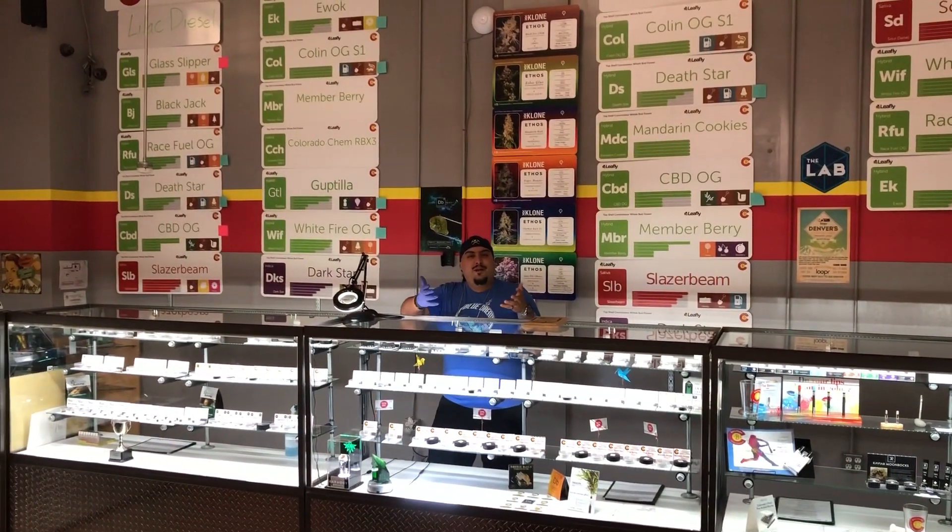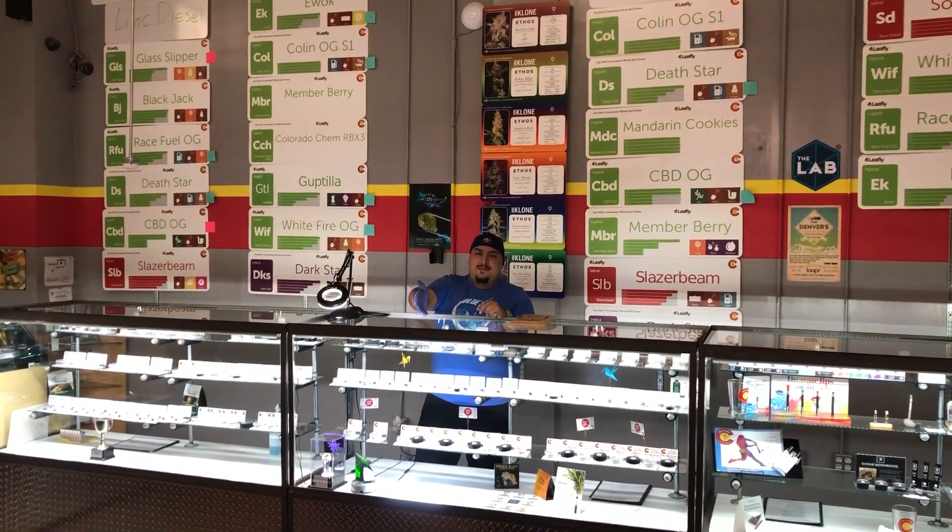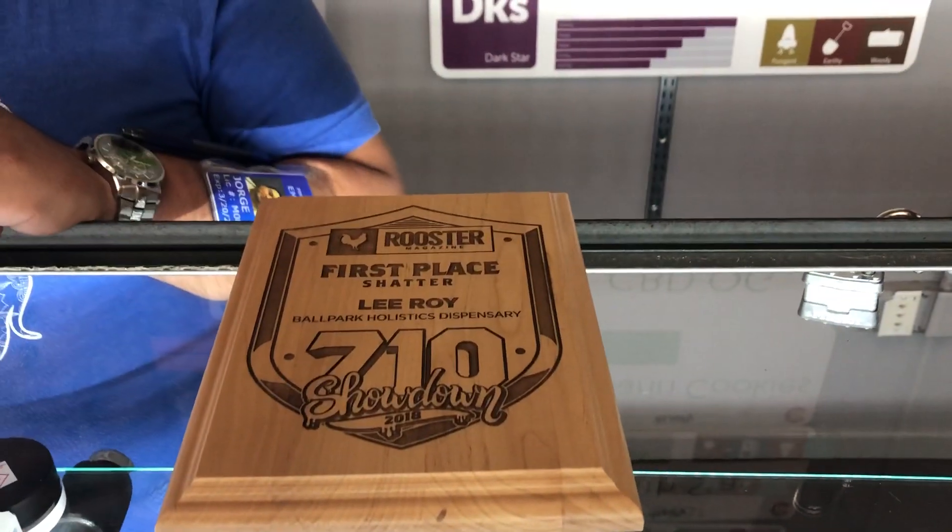Good morning guys. Welcome back to Ballpark — please stop into my office. Today we're going to be talking about the 710 Rooster Cup. We won it last year with our Leroy Shatter, as you can see our award right here. But today we're going to be talking about what we're going to be putting into the competition this year for 2019.